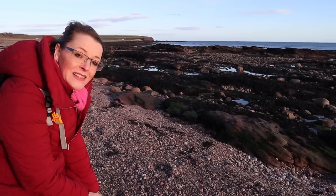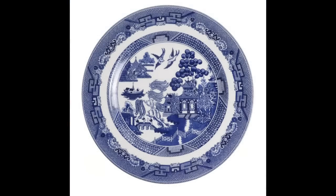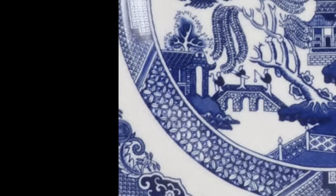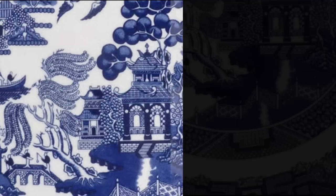Fact four: one thing that all 500 designs have in common - every version of the blue willow pattern features a pagoda, three figures on a bridge, one figure on a boat, two flying birds, a weeping willow, and a fence.